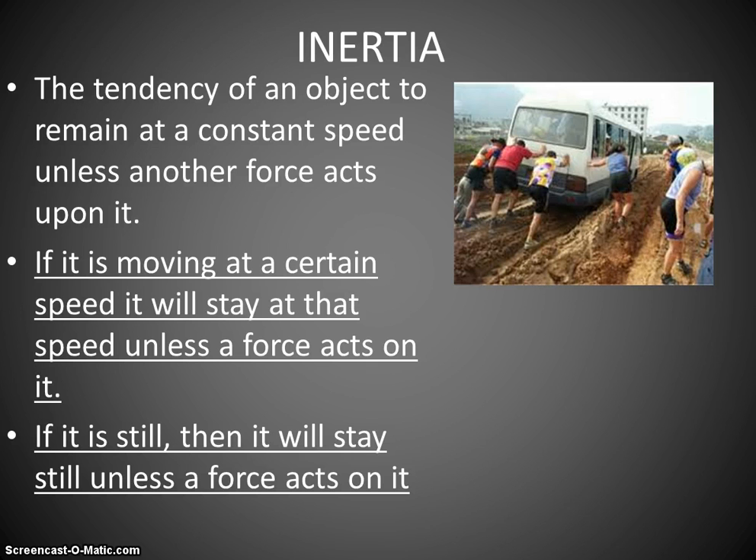Generally when something's in motion, we know the force acting upon it opposing that motion is friction. And also if an object is still, then it does not want to move and it's going to sit there unless a force acts on it. That is the First Law of Motion, that is the Law of Inertia.